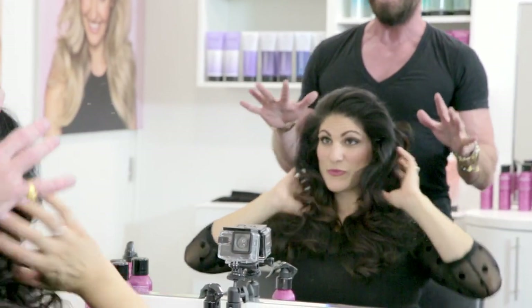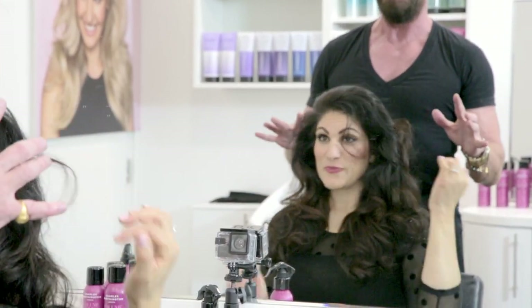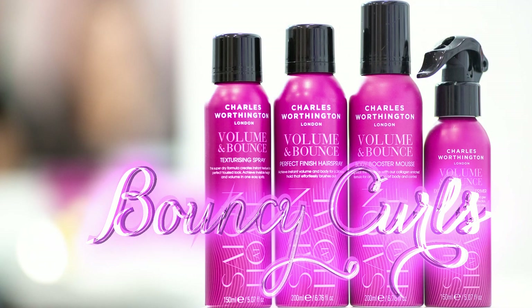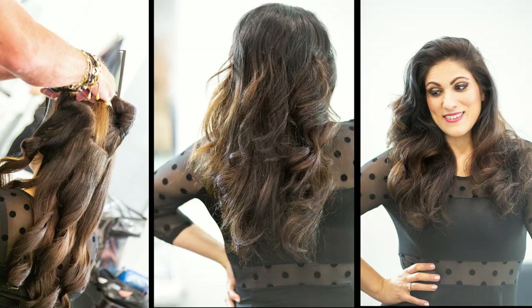If I saw a woman walk into a room with hair like that, I'd be — oh my god, wow. Who's that girl? Every man would say the same. Amazing. Love it. We'll see you next time.